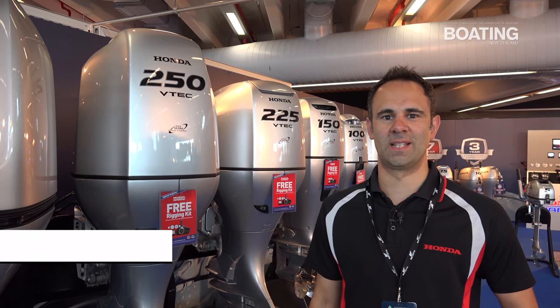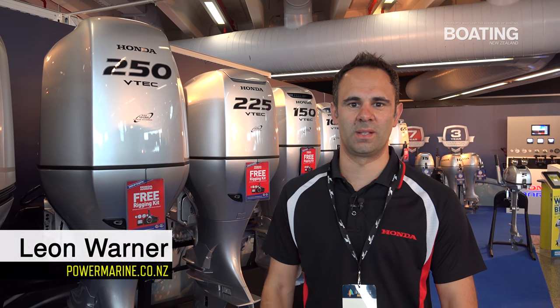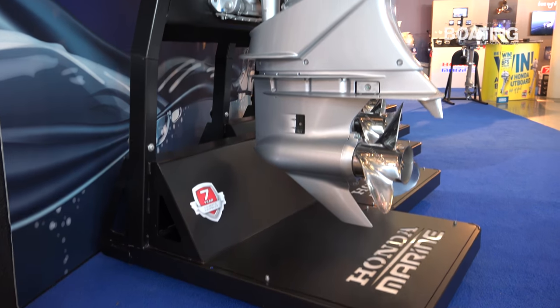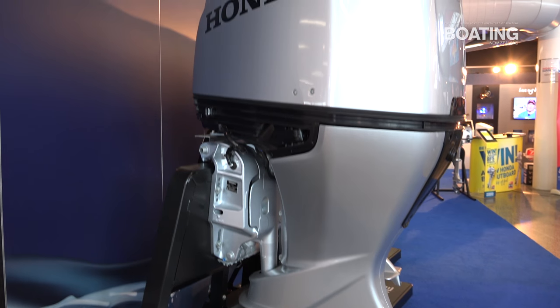We're here on the Honda Marine stand, stand 107 on Pavilion 1, at the On the Water Boat Show. We've got our brand new V6 250 pre-production model, which has come to New Zealand for the first time.